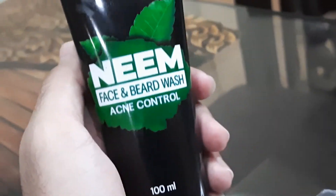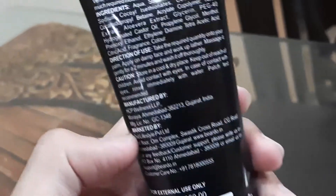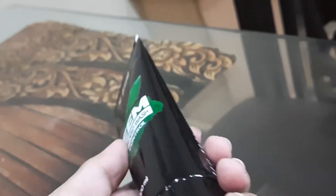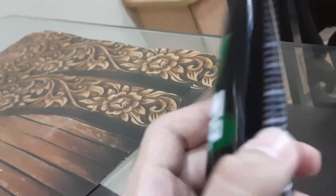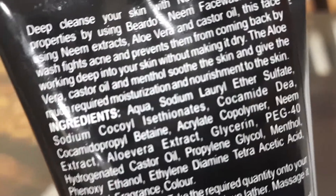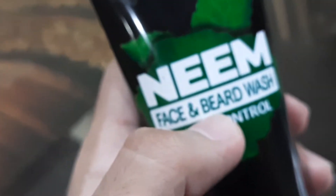The main ingredients are aloe vera. Castor oil is used for acne and pimples. There are other chemicals like sodium lauryl sulfate etc. The main ingredients are cashew oil, neem and aloe vera.